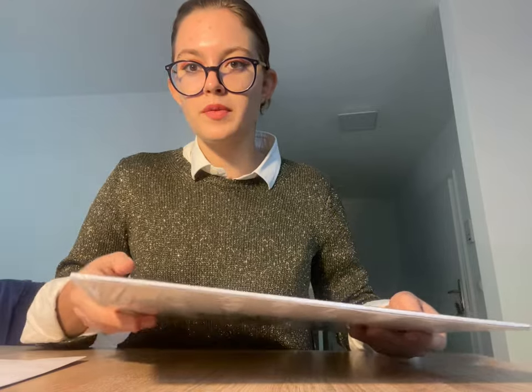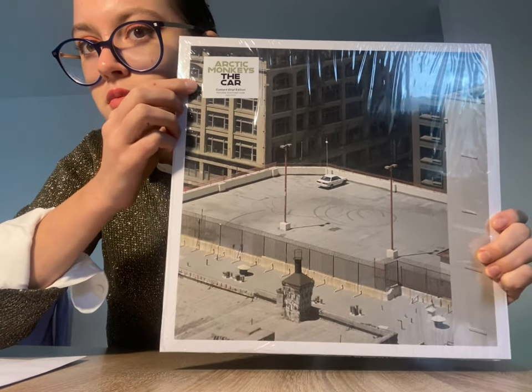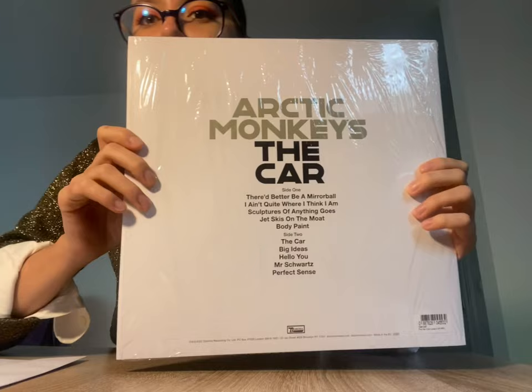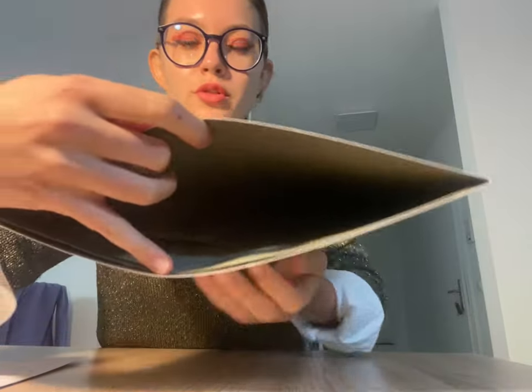But now I'm going to show you. The cover looks like this, and there is a sticker that says it's custard vinyl. On the back it looks like this — it's just the tracklist — and inside it's also green.